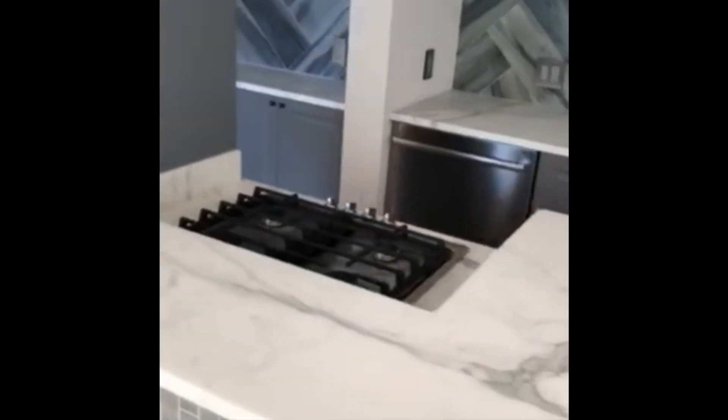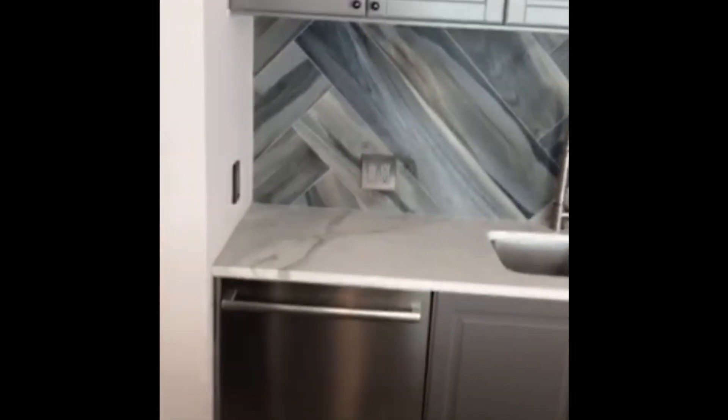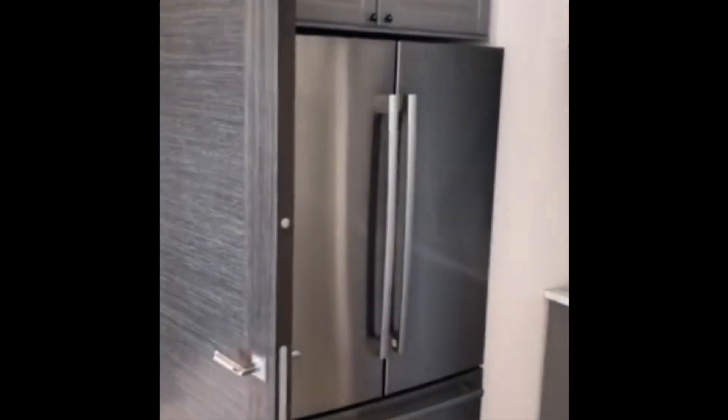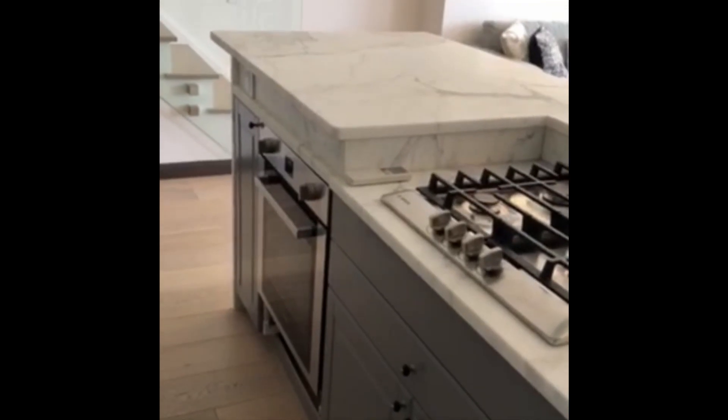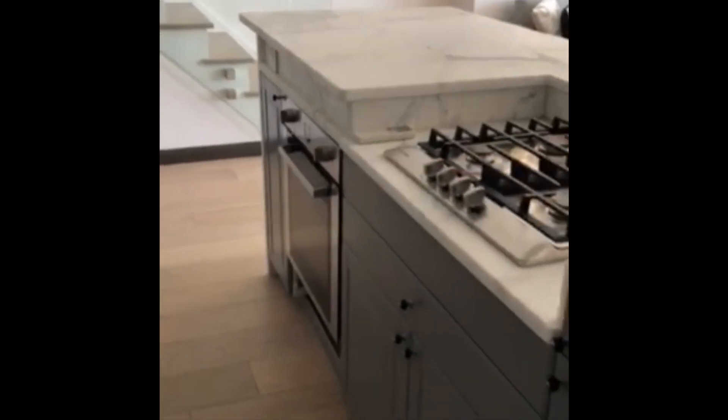Countertop, cooktop — all appliances are by work. It has a hood, refrigerator, stainless steel splashboard. The white plank hardwood floors throughout the apartment.